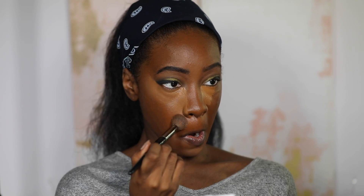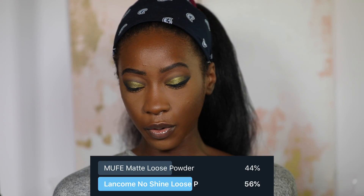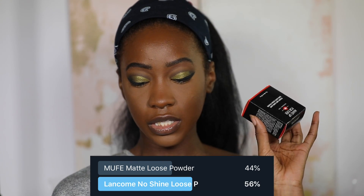For all-over setting powders, the options were the Makeup Forever Matte Loose Powder and the Lancôme No Shine Loose Powder. The winner was Lancôme — but my dumb ass bought Makeup Forever. Y'all know your girl can't see too well. I swear in the store I thought Makeup Forever was winning, and it won by like over 10 percent.